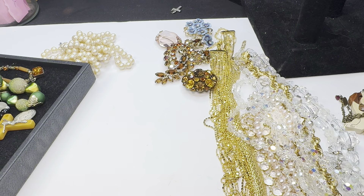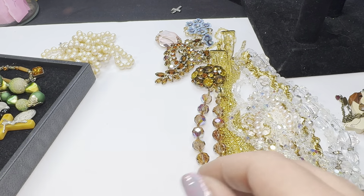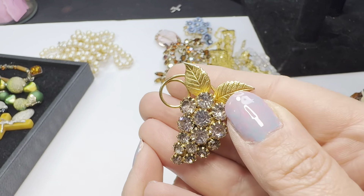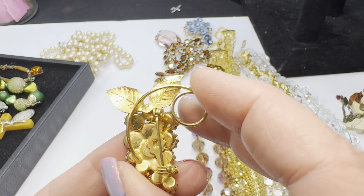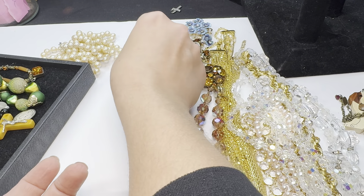Here is a brooch — just a really pretty little grape cluster. Super cute, unmarked, but beautiful.